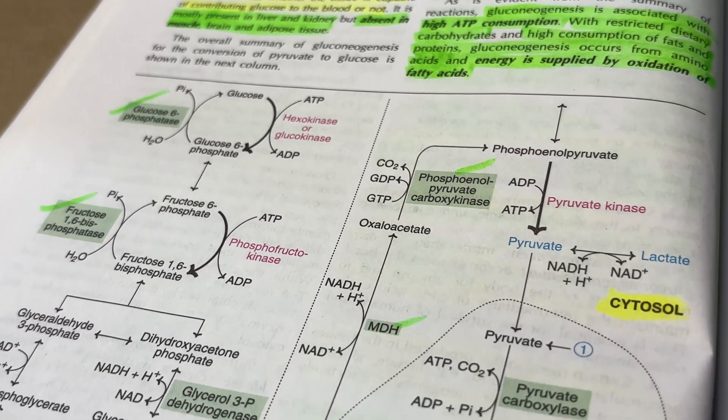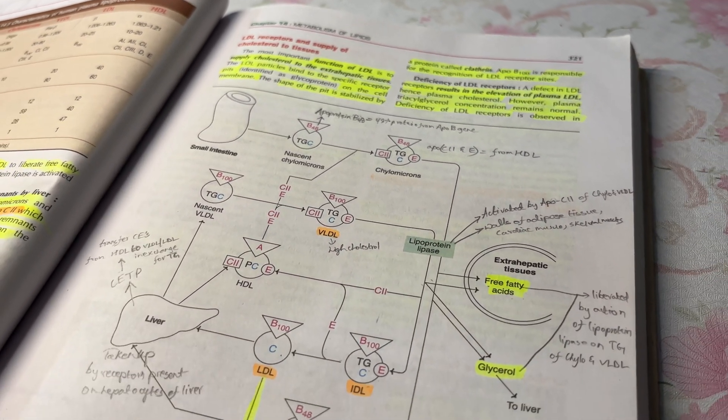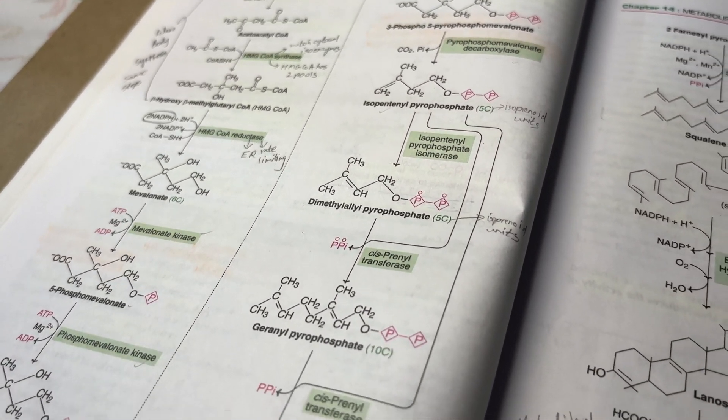Now let's look at the lengthy and difficult topics. In most papers you will get both LAQs from these topics and a lot of SAQs and VSAQs as well. The key strategy is mastering flowcharts and cycles. Whenever you pick up a topic, go to YouTube and watch a video explanation on that particular topic — even if you don't know anything, just listen with full concentration. After that, open your textbook and start reading the flowchart or cycle for that topic, going through the steps one by one along with the enzymes and co-factors involved.